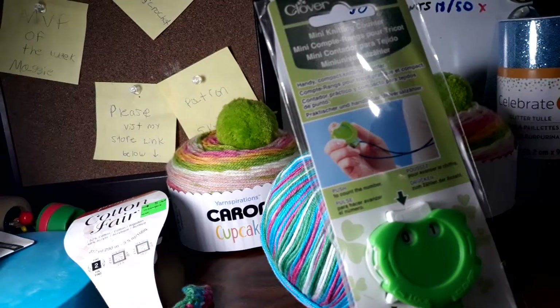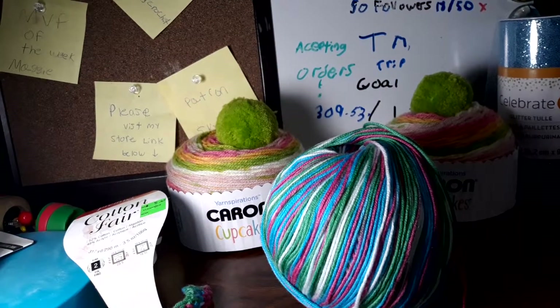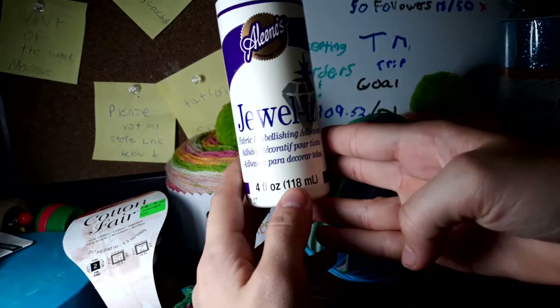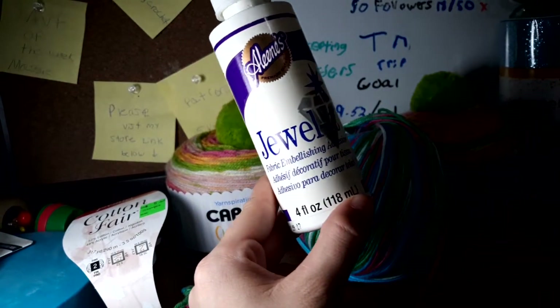This last item I did not pay for, but I did get it — more of the Jewelry It glue. For those who don't know, this glue is for making the magnets.